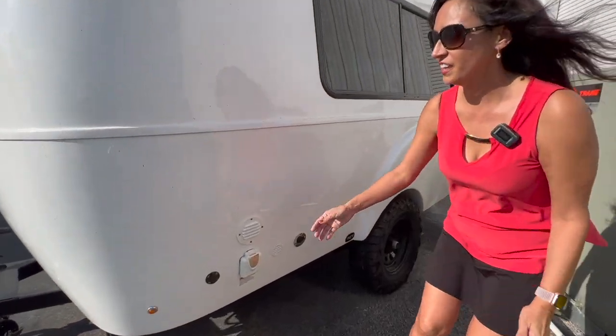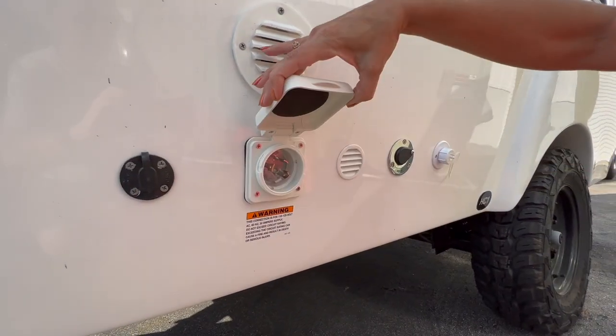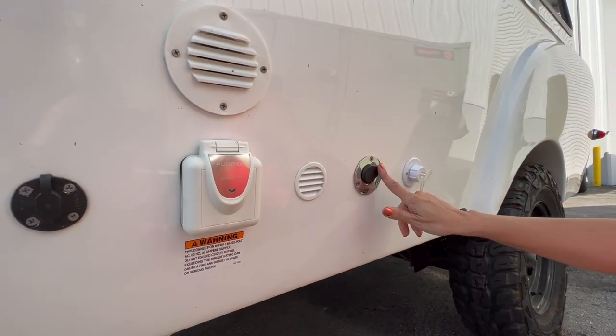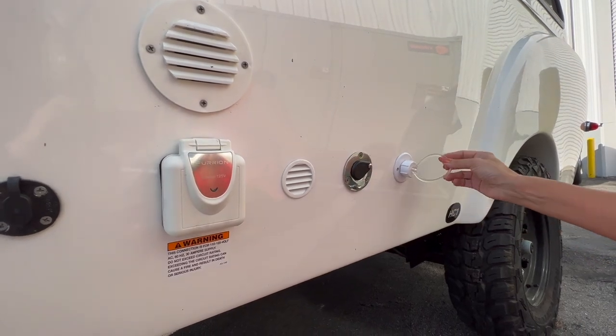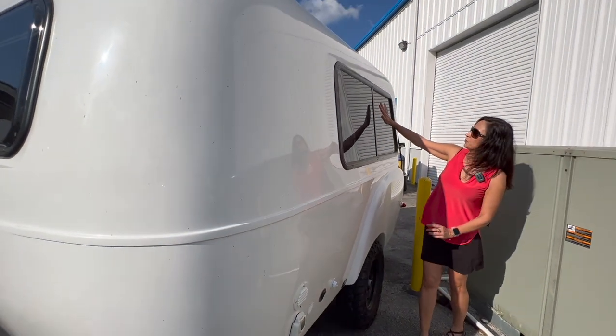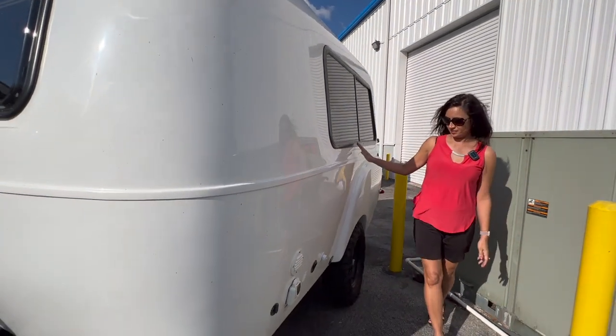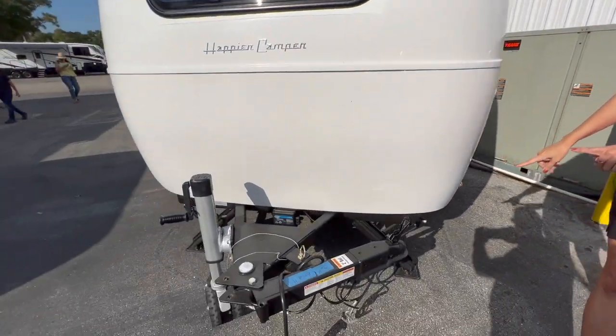Now here on the other side is the solar input, 30 amp connection, grey water, and the water connection. There's a really big window that does open right here on the side, and some more stabilizers.